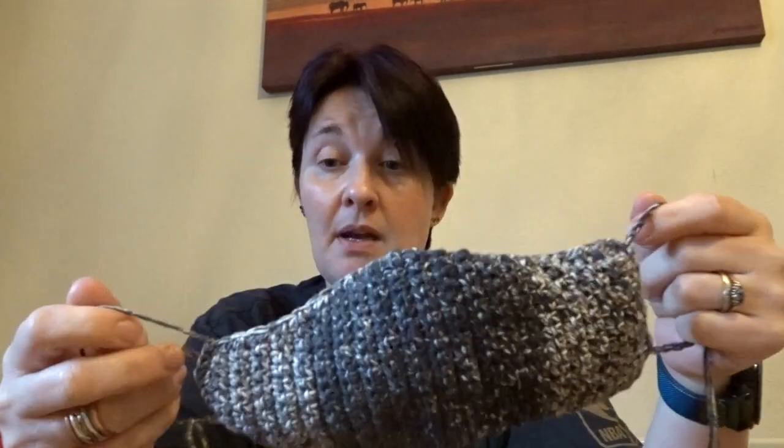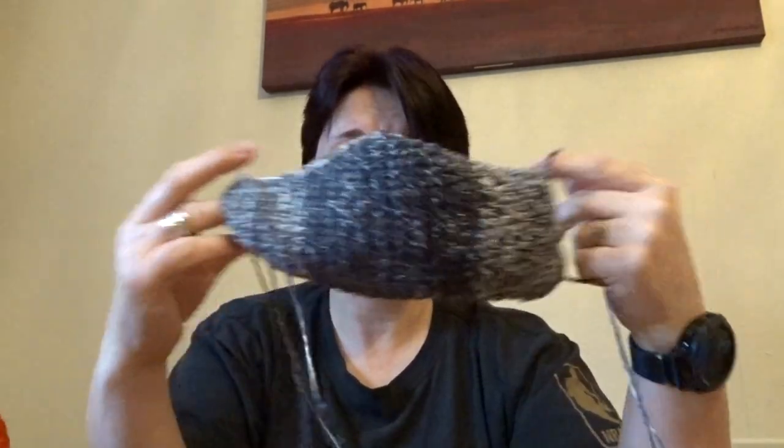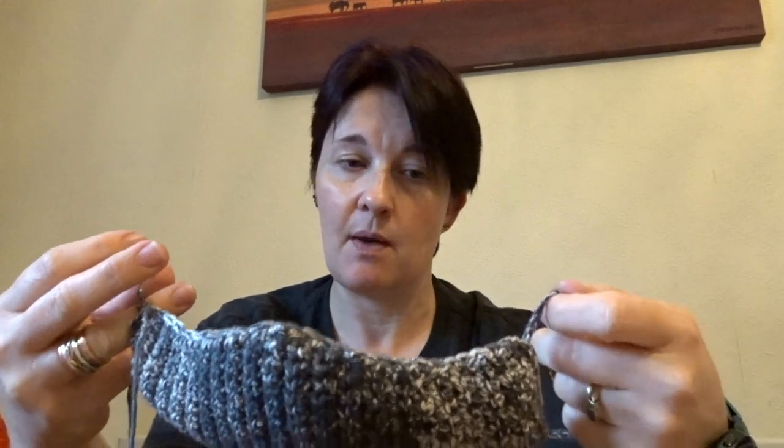Face masks will become compulsory in shops as of, I believe, the 24th of July, which is next Friday or something like that. I thought I'd have a go at making some masks. I've got one each for me, Tobin and Jack on order from Etsy, but I think they're being made so there should be a lead time. The disposable ones we had are running out, and I've been wearing them to the shops already because people just don't listen and don't stay away from me.